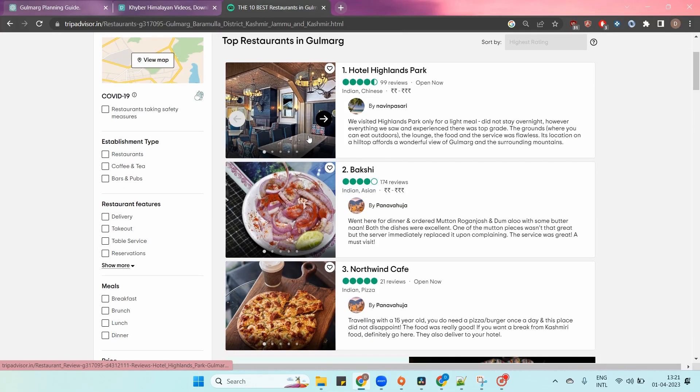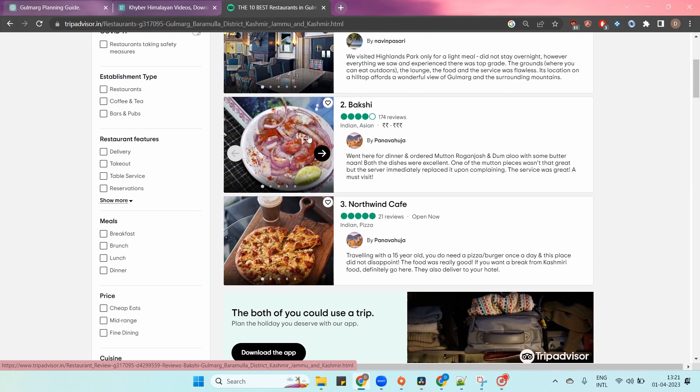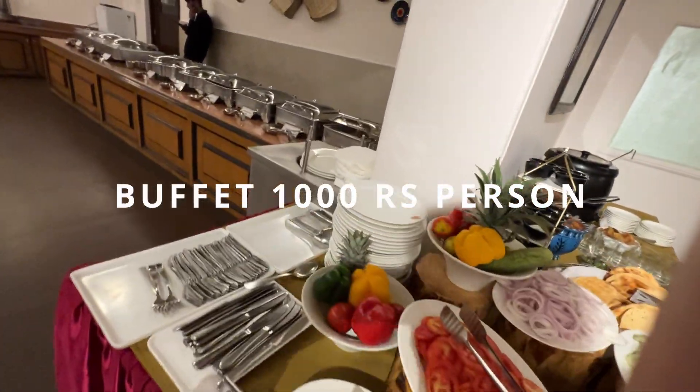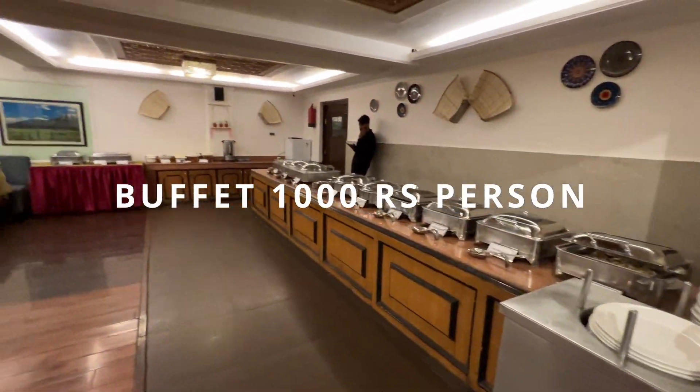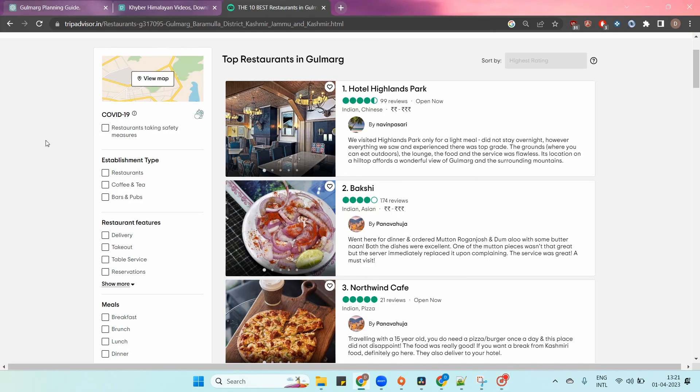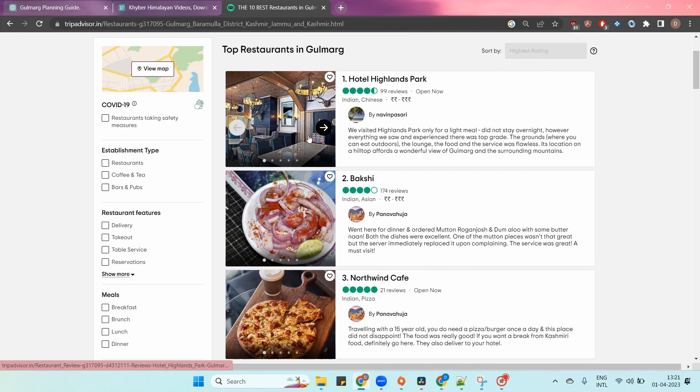For food, you can eat at your hotel or try smaller restaurants in the main town area of Gulmarg. We opted for hotel food, but it was really costly. The buffet cost approximately 1000 rupees per person, and the à la carte was even more expensive — even a plate of rice was around 600 rupees. On screen you can see some food options available in Gulmarg.